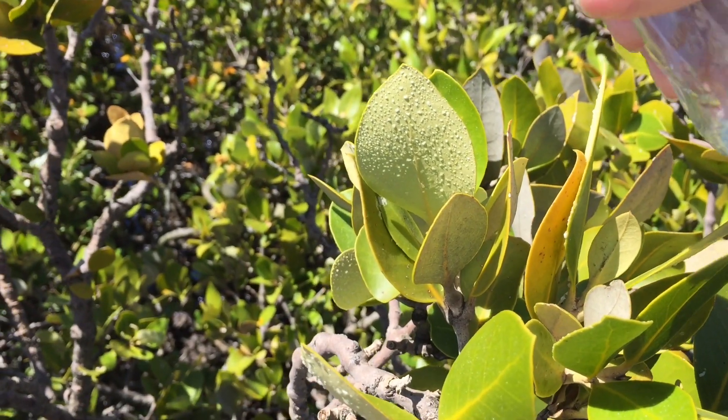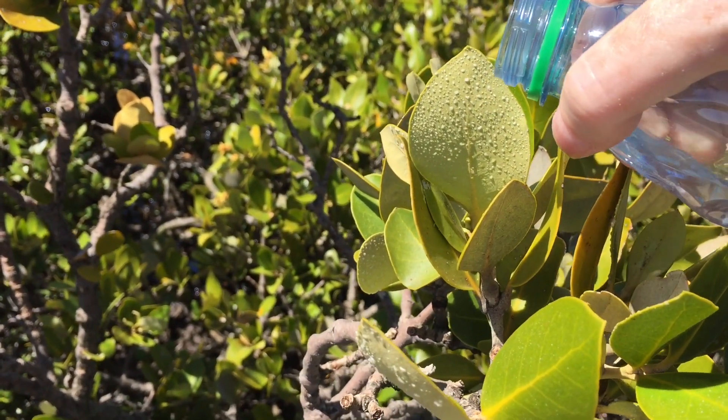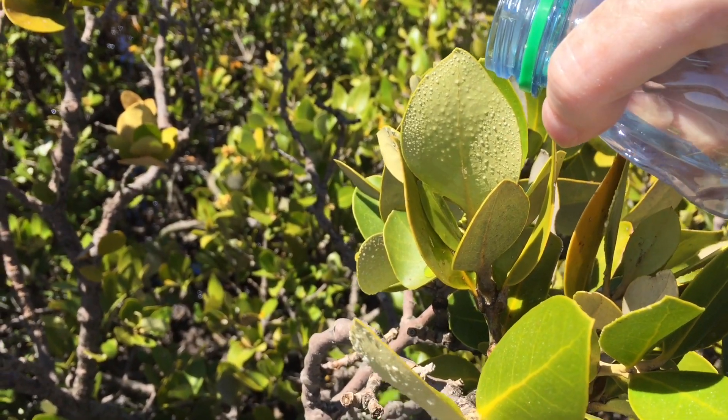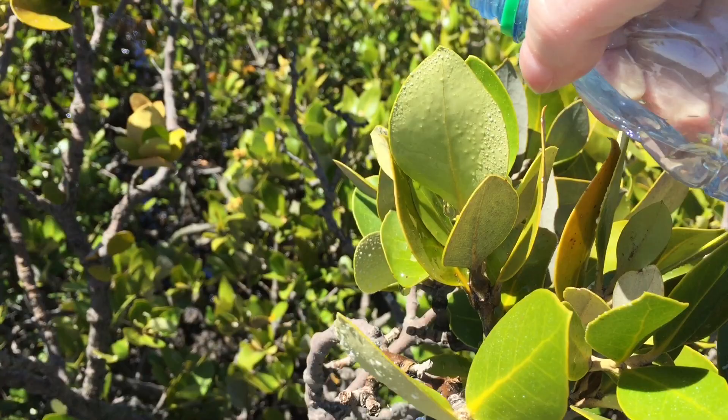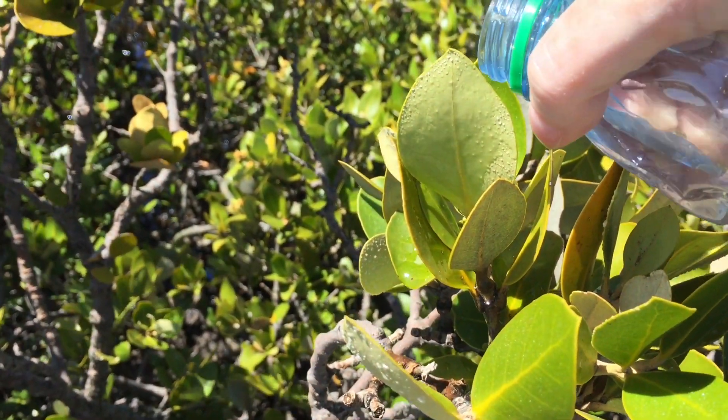So I'll pour a little water on this leaf. You can see the salt crystals just wash right off.